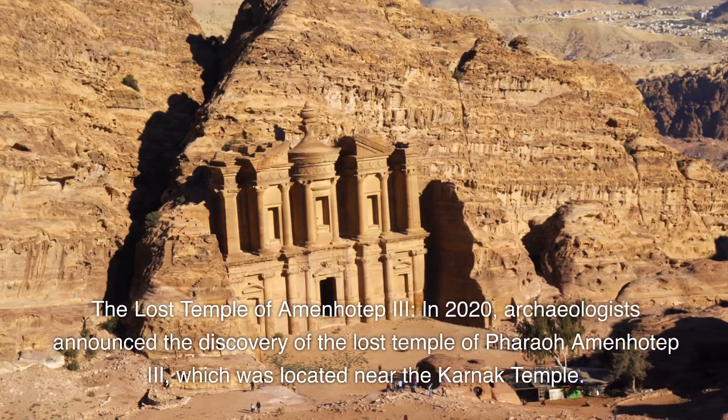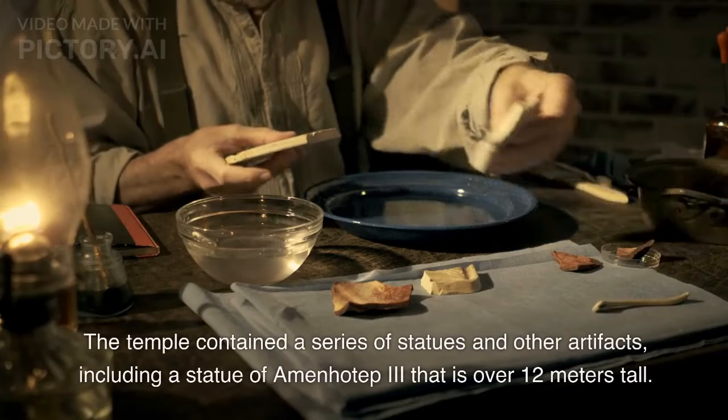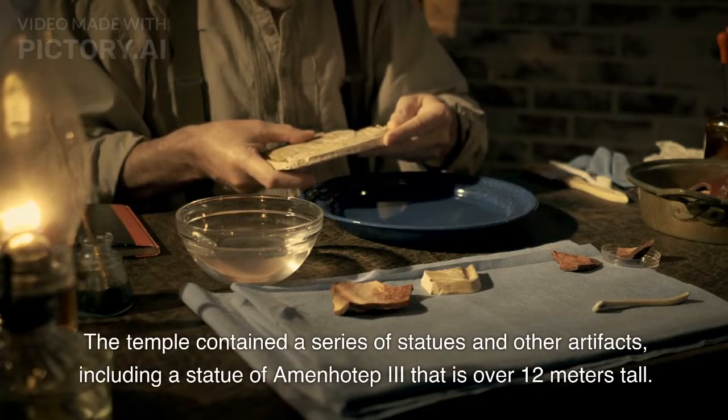In 2020, archaeologists announced the discovery of the Lost Temple of Pharaoh Amenhotep III, which was located near the Karnak Temple. The temple contained a series of statues and other artifacts, including a statue of Amenhotep III that is over 12 meters tall.